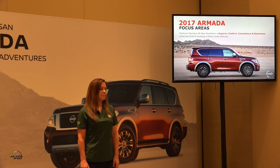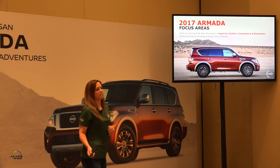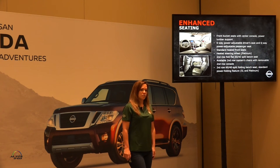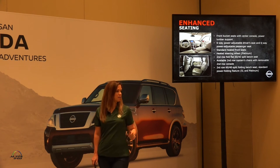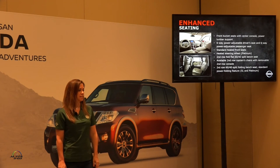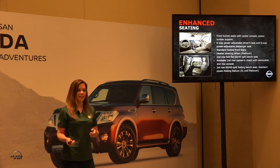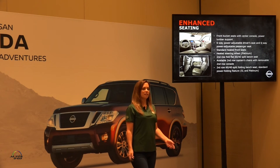Now, the interior. The all-new styling shows our presence and the all-new powertrain gets us where we want to go, but really the creature comforts on the inside matter too. Front bucket seats with the center console and power lumbar. Six-way power driver and passenger seats, standard heated front seats, and a heated steering wheel — which on a chilly day like today would be ideal. The second row features a full flat 60/40 split bench seat, with optional captain's chairs with removable center console so occupants can easily access the third row.